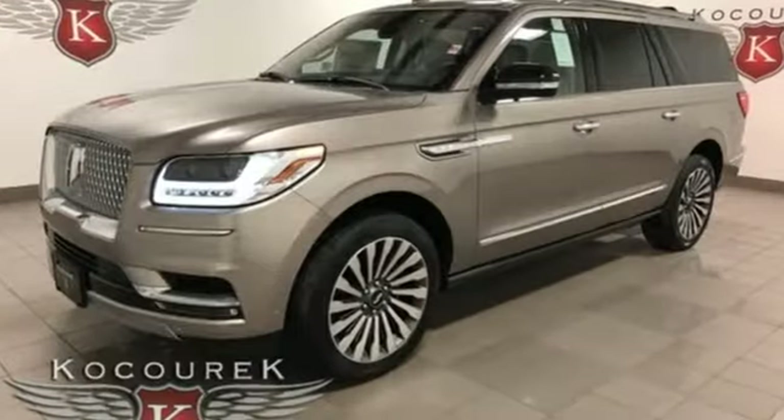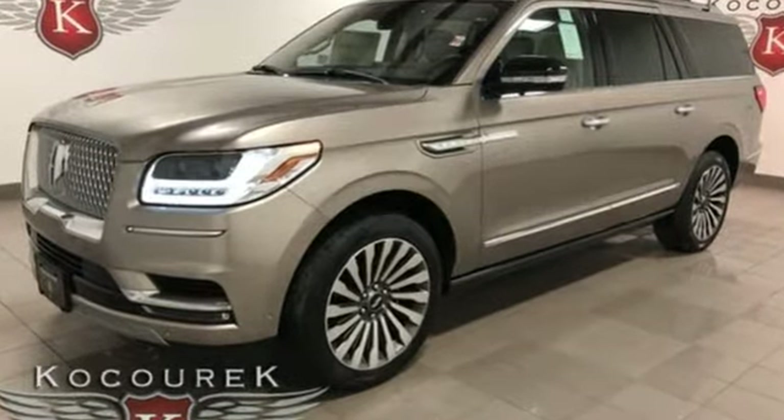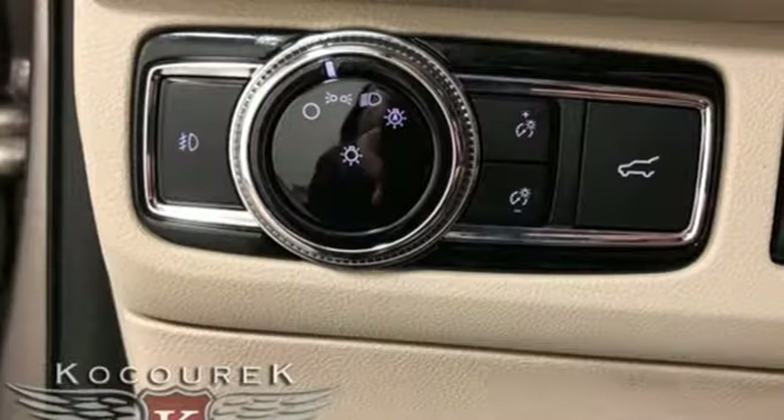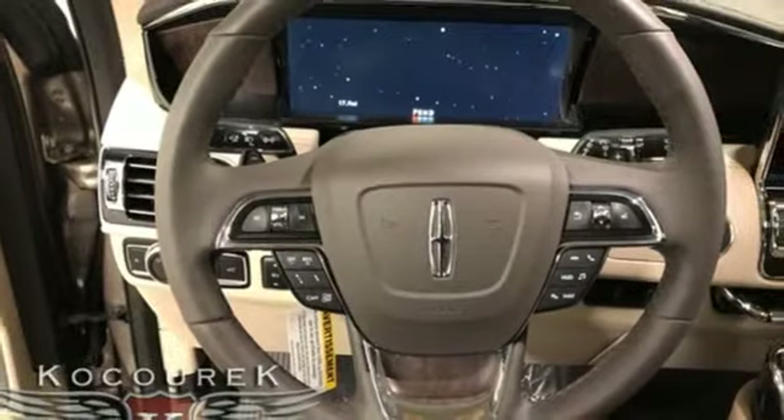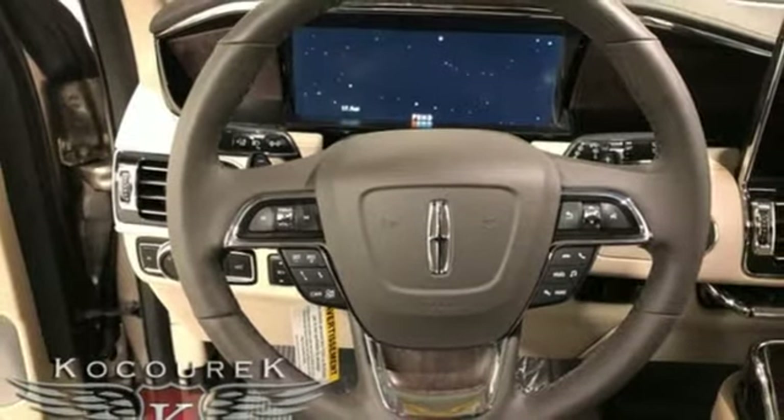Twin Turbo V6 engine. Automatic with driver control suspension management. Streaming audio. Power heated mirrors. Heated and ventilated leather bucket seats. Automatic parking sensors.